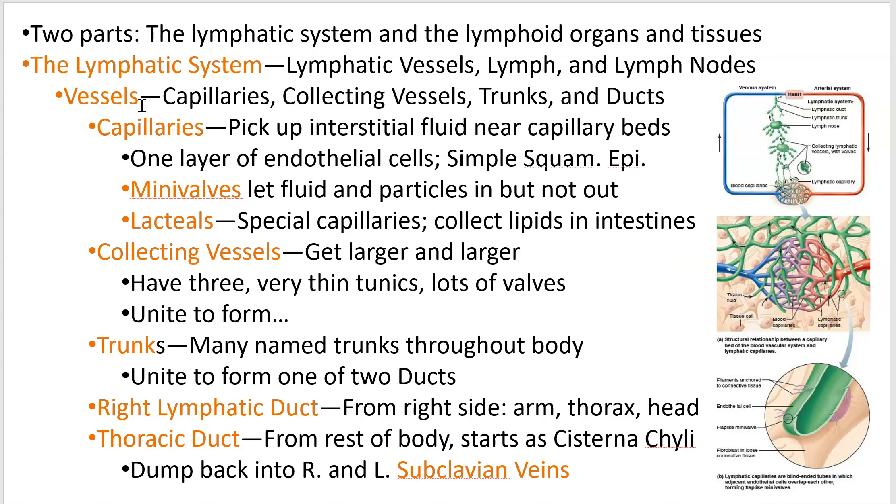The lymphatic system sensu strictu vessels are just any tubes, and they start small with capillaries. The lymphatic capillaries are intricately involved with the cardiovascular capillaries because that's where they pick up their interstitial fluid. If you remember in the blood vessel chapter, I talked about bulk flow and how liquid would leak out of those blood vessels at the capillary beds, becoming interstitial fluid, and then finding its way back into the lymphatic system, where it gets dumped ultimately back into your cardiovascular system.